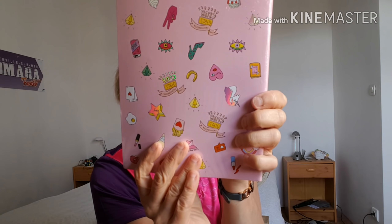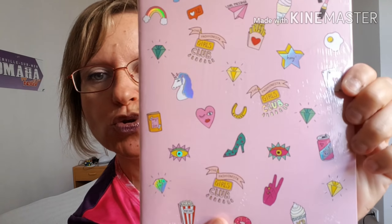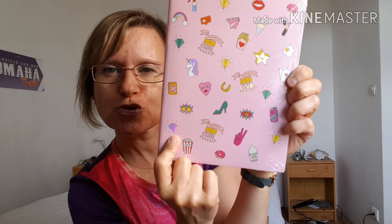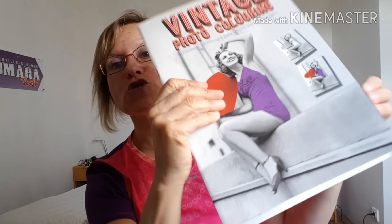Ensuite, j'ai pris un agenda 2018-2019, c'est pour offrir. Celui-ci était à 2,18€. Ensuite, j'ai pris des cahiers de brouillon pour mettre des idées de vidéos. Ce sont trois exercise books à 80 pages. La petite licorne, le petit diamant, les petits cœurs, les petites chaussures, les petits pop-corn. Je l'avais vu passer dans plusieurs hauls. Le lot de 3 cahiers était à 1,49€, vraiment très très beau.